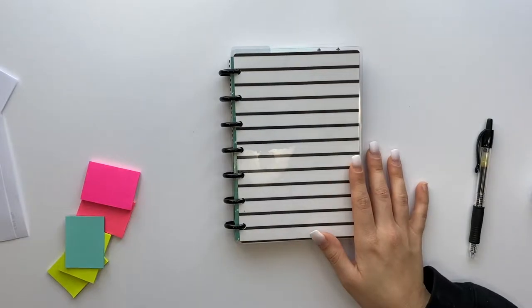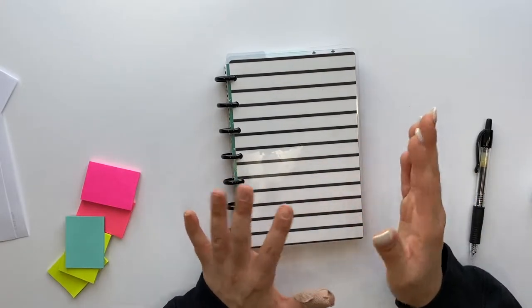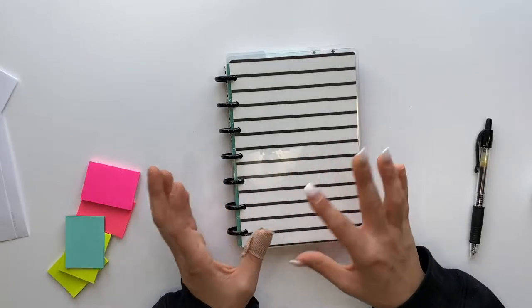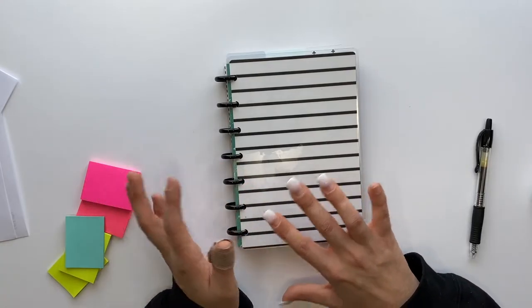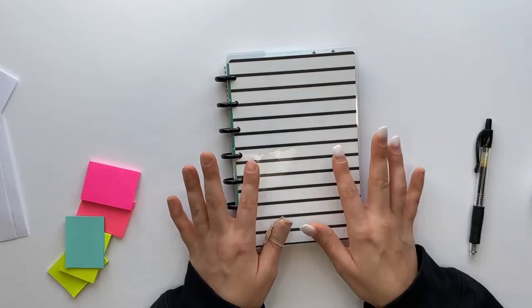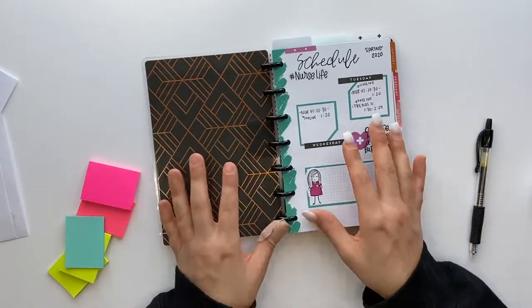There are a couple of ways you can go about this. You can start with one class and plan the entire semester out with that one class, then come back and do another class depending on however many classes you have. Or you can plan an entire month with every class and clinical, and then move on to the next month. That's actually how I usually do it — one month at a time.